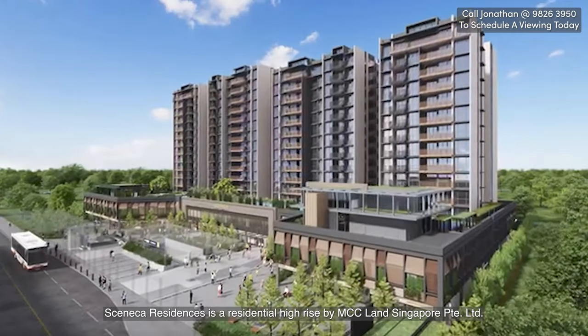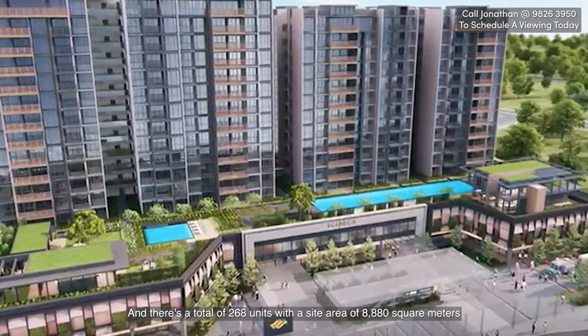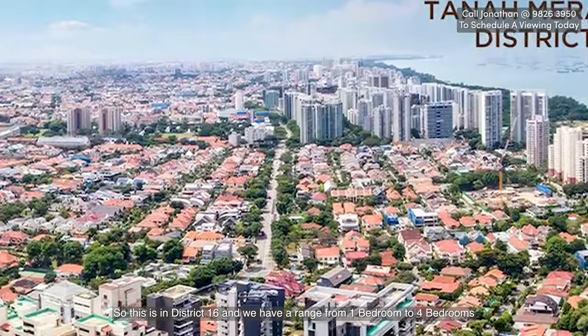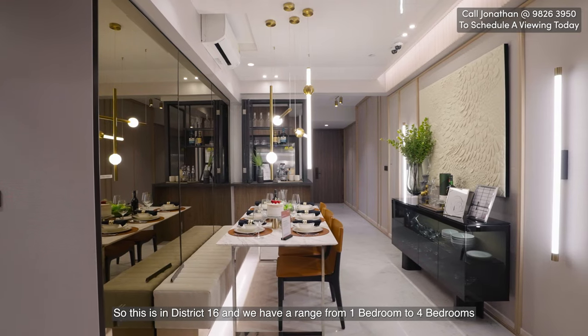Seneca Residence is a residential high-rise by MCC Land Singapore Private Limited, with a total of 268 units and a site area of 8,880 square meters. It is in District 16, with a range from one bedroom to four bedrooms.